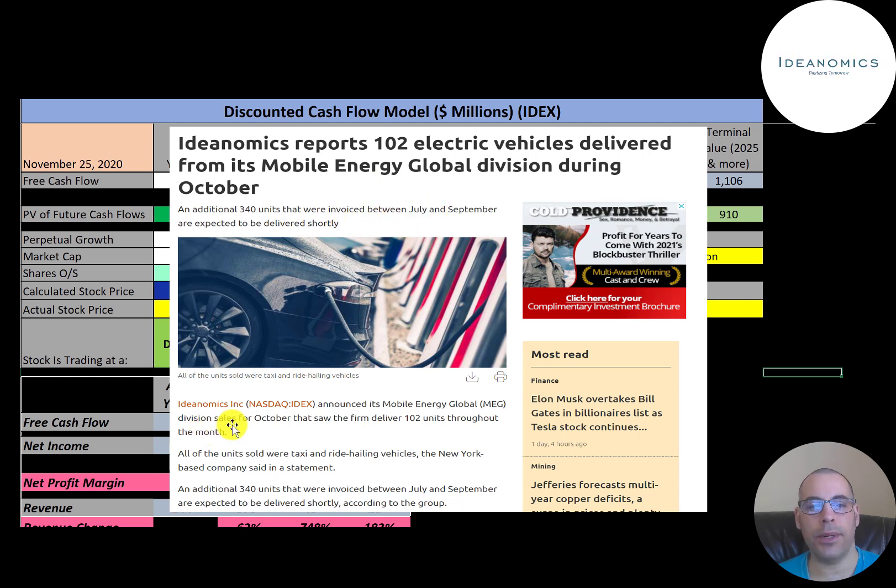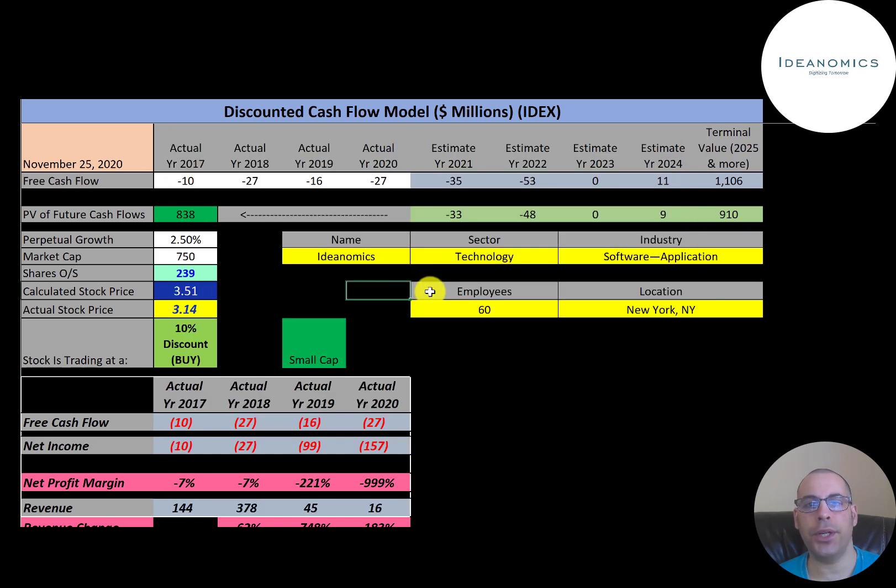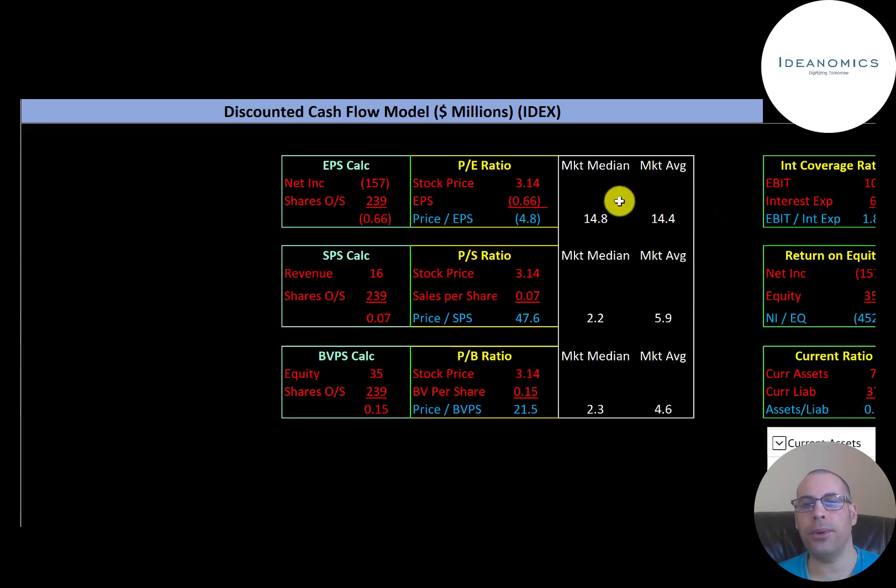Ideanomics did sell 102 electric vehicles in October, and an additional 340 units were invoiced between July and September. All the EVs were taxis, probably for the New York area where the company is based.